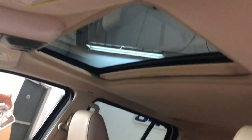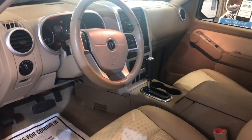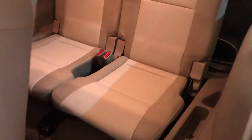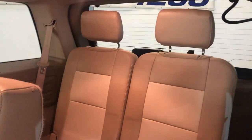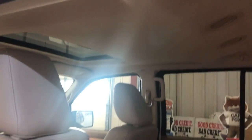Nice and clean all around — sunroof, clean headliner, non-smoking, no odors inside. A beautiful looking SUV. Here's the second row, nice and clean as well, and it has third row seating too. Two passengers up front, three in the middle, and two in the back — a seven-passenger all-wheel drive SUV.